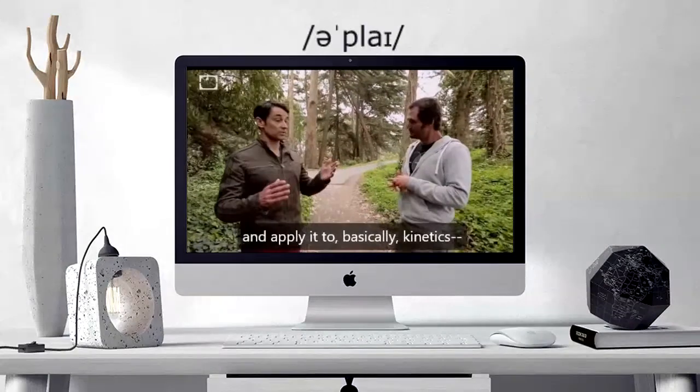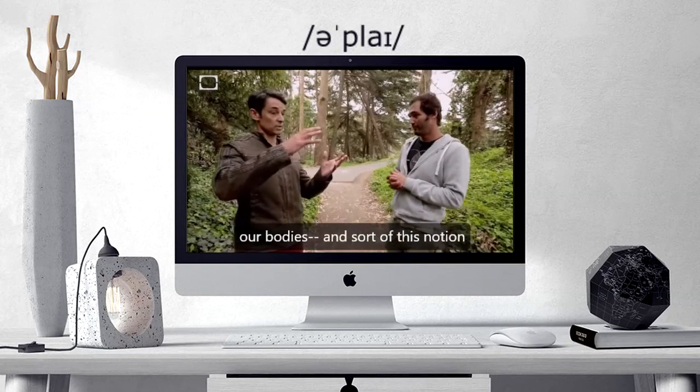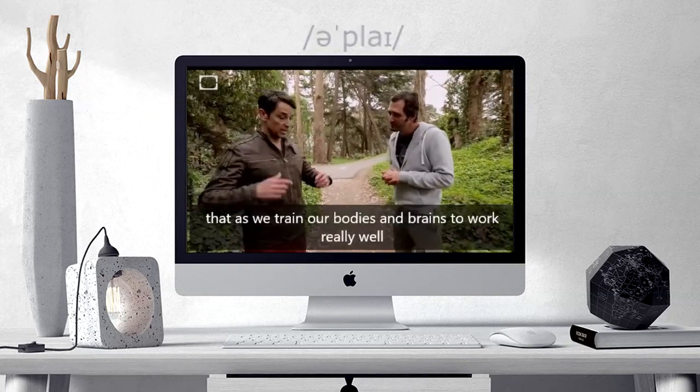Simply... and apply it to basically kinetics, our bodies, and sort of this notion that as we train our bodies and brains...